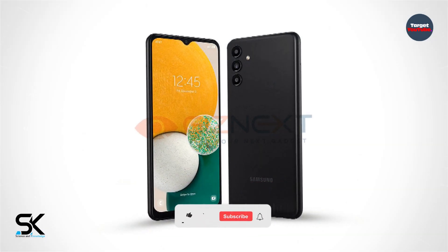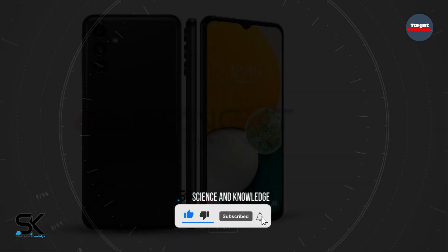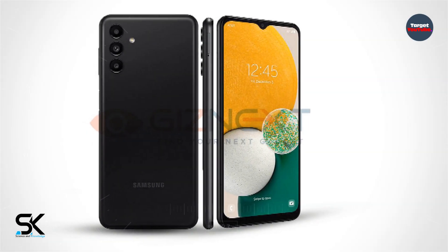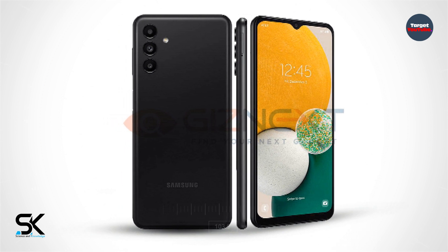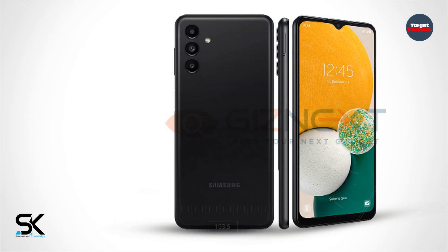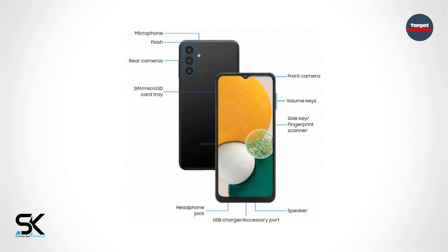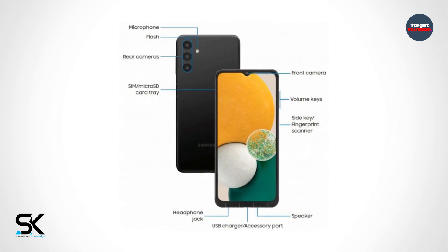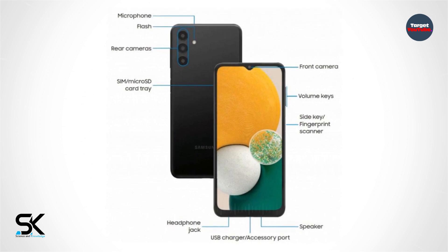New details about the Samsung Galaxy A13 5G have appeared on the network. This will be the most affordable model from the company with 5G support, with its cost expected at around 220 euros. Despite the low price, the characteristics promise to be quite attractive.